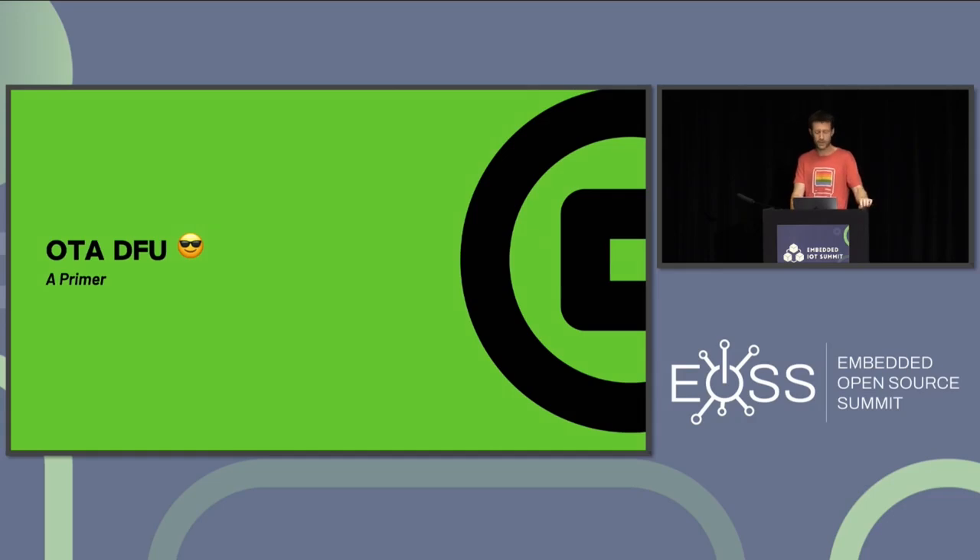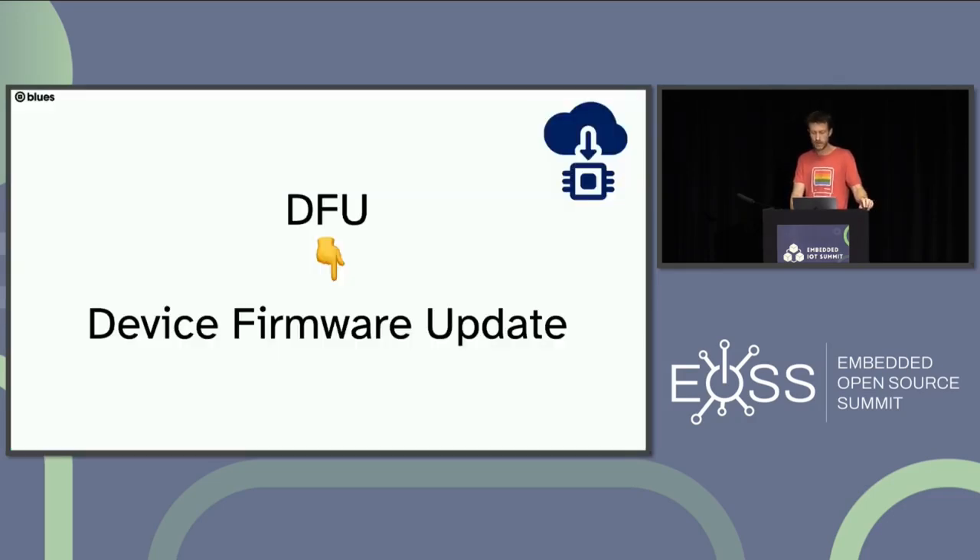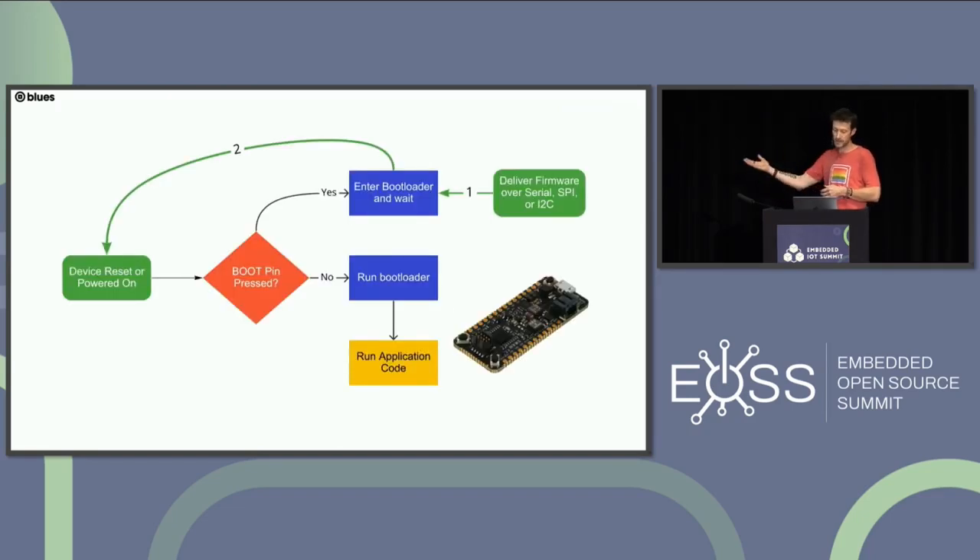Let's look at the current state of OTA DFU. DFU stands for Device Firmware Update — it's simply the process of getting a new piece of firmware on a device by laying down a binary at a known memory address. In all cases, DFU relies on the existence of some sort of bootloader. The bootloader can be a small piece of code stored in non-volatile memory, or a soft bootloader. The bootloader exists to do two things: launch the main application, and provide the capability of updating the device's firmware if a new binary is available.